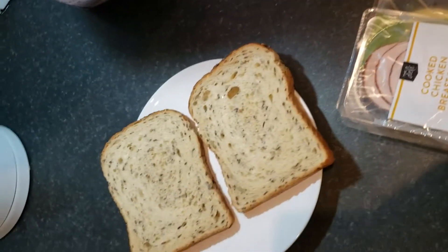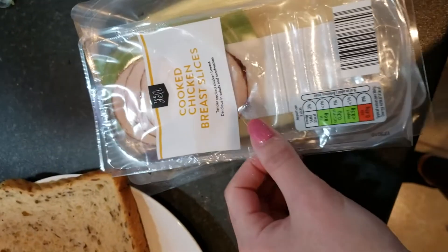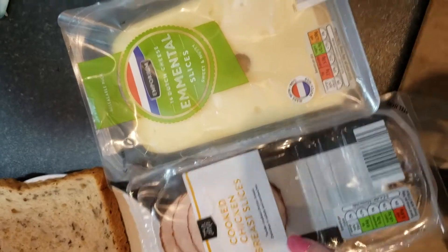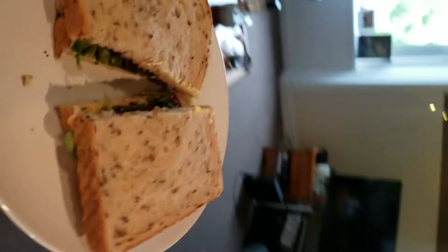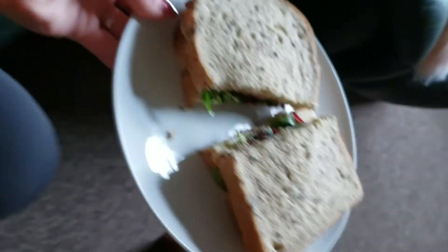Now I'm going to show you guys what I'm having for lunch because I'm really hungry — it's just after three and I had my breakfast at about eleven, so it's been about four hours. I'm going to have some seeded bread from Lidl, some sunflower spread, a few slices of cooked chicken breast, and some Emmental cheese. I'm gonna chill out and watch some Netflix or YouTube while I eat my lunch.